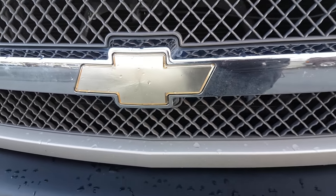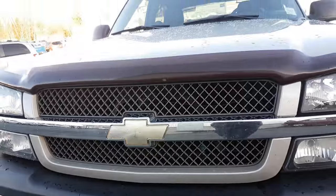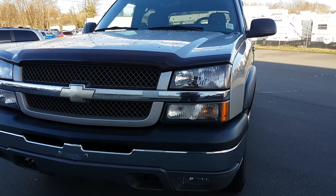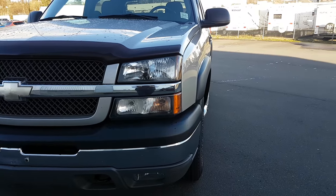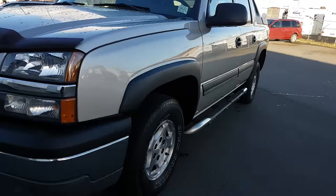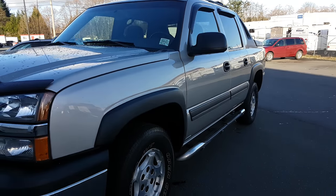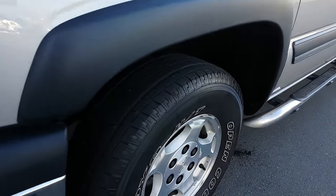Hello, this is a 2004 Chevy Colorado with 181,527 kilometers. One owner, pride of ownership, as clean as they come. Truck needs nothing.